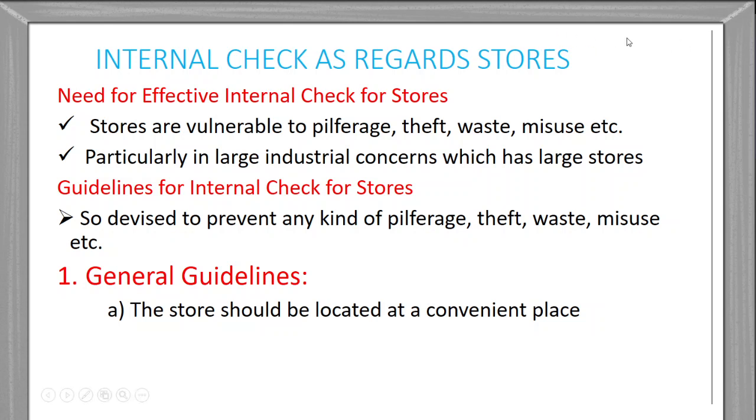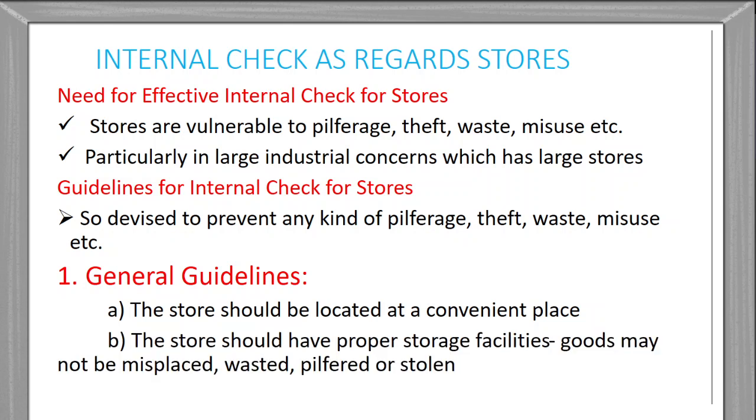The store should be located at a convenient place — a place where goods can be conveniently unloaded. The store should also have a proper storage facility so that goods may not be misplaced, pilfered, or stolen, and wastage should be reduced because of this proper storage facility.